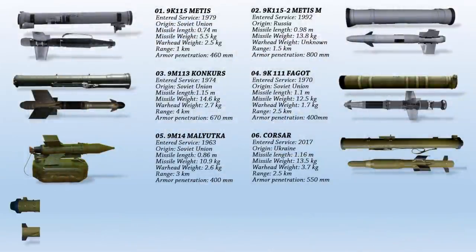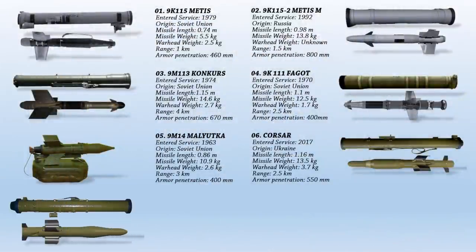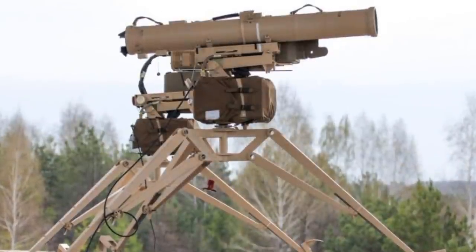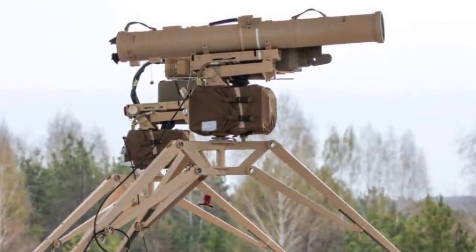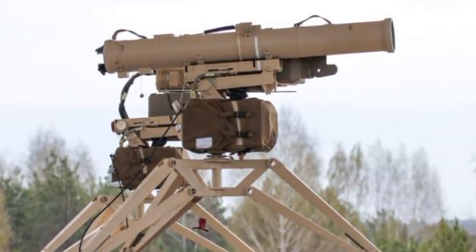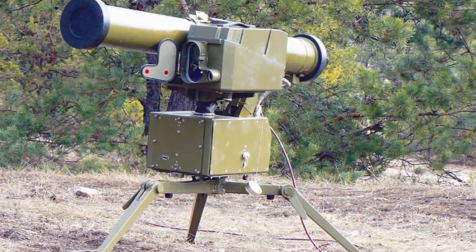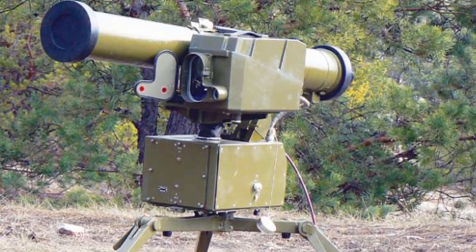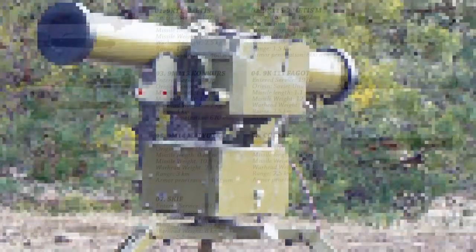Up next is the Stugna-P. This is a Ukrainian-made anti-tank guided missile system designed to destroy modern armored targets with combined or monolithic armor, including explosive reactive armor. It can attack both stationary and moving targets. It has a maximum range of up to 5 km, and the 152 mm RK-2MK missile can be launched from the system. The RK-2MK's stated armor penetration is 1,100 mm behind explosive reactive armor, which suggests it could burn through most tank armor like a hot knife through cheese.